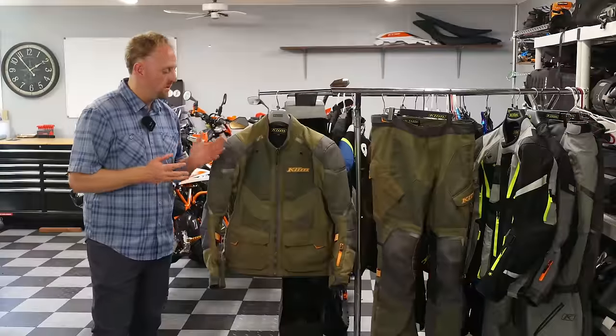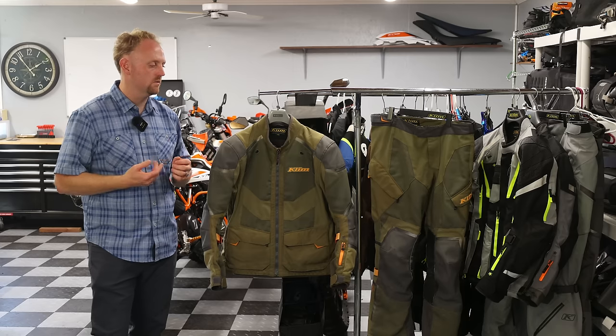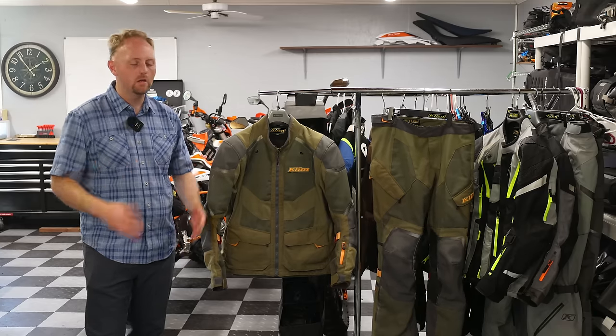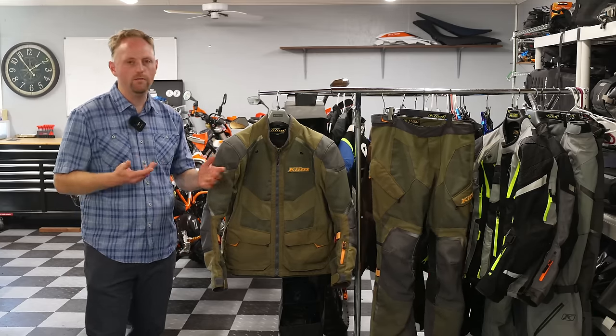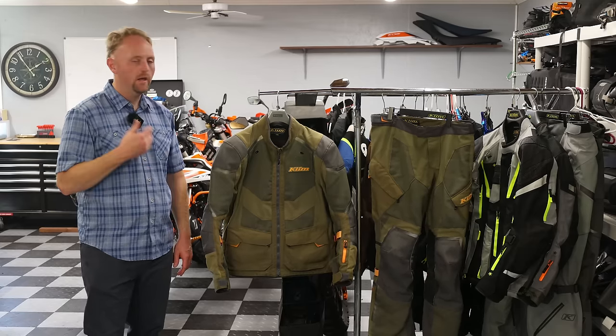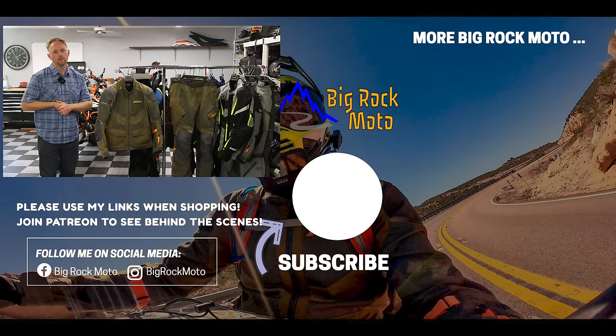Final thoughts on the Climb Baja S4 suit: I'm a huge fan. I use it the most out of any of my gear — it works in a variety of conditions and keeps me from overheating in warm weather while providing good protection for high-speed street riding and off-road riding. I highly endorse this product, and again I have no affiliation with Climb and I'm not sponsored by them. If you're shopping for this gear or anything else — parts, accessories — please use my affiliate links, it helps the channel at no cost to you. Put any questions or comments below and I will follow up. Please ride safe and I'll see you out there.